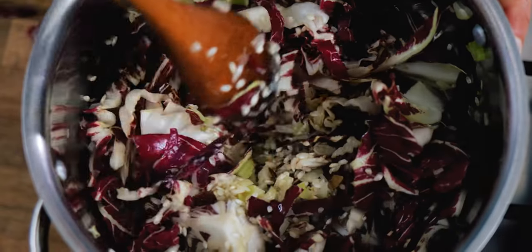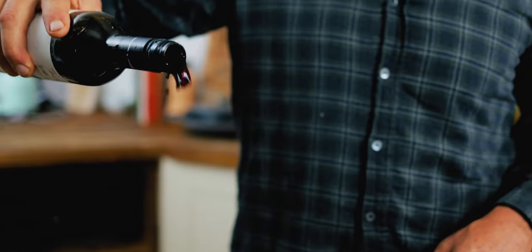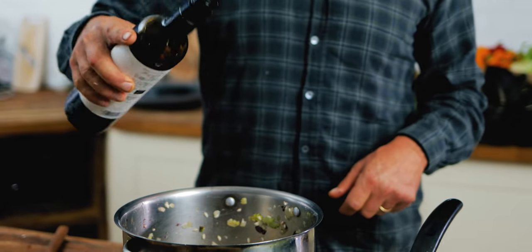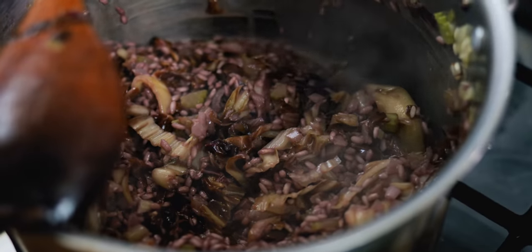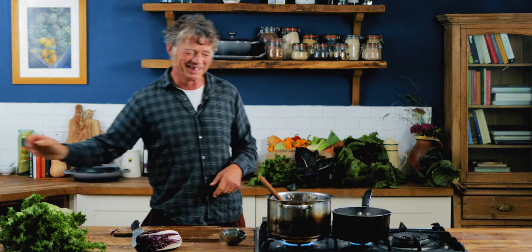So the radicchio's collapsed down. I've probably cooked it for five minutes or so. Next thing is to add some wine — you can be pretty generous. About two glasses, even three, because it's going to be cooked for half an hour so it won't overwhelm the flavour. I'm going to be pretty generous there — that's about half a bottle, I think. I hope I haven't overdone it, but I think it will be all right.